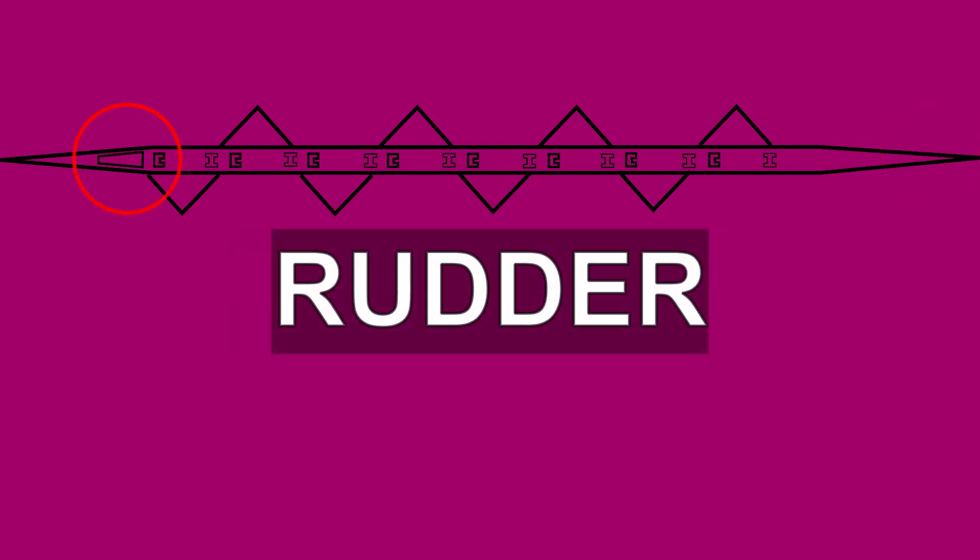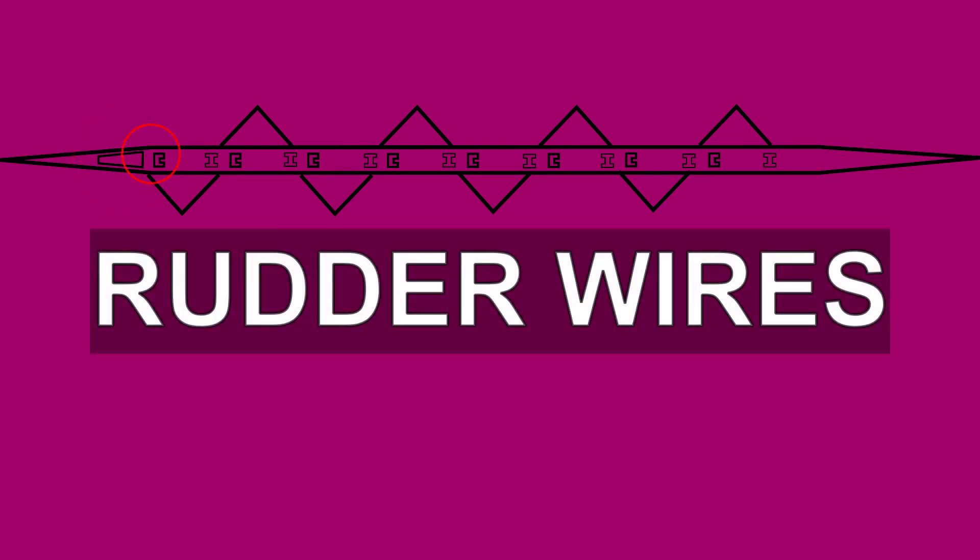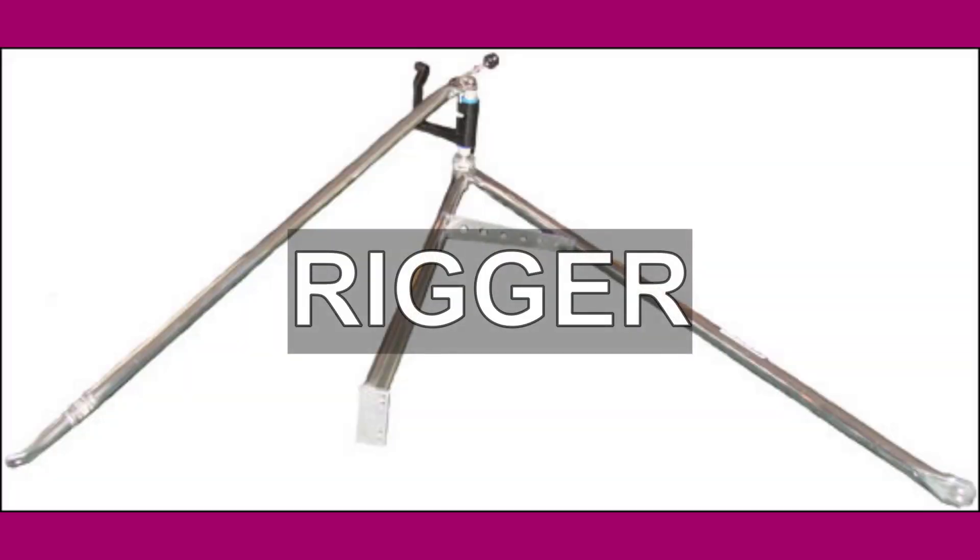The rudder is a metal or carbon fibre plate beneath the boat that allows the cox to turn the boat. The rudder wires are wires that a cox uses to turn the rudder. A rigger is one of eight metal supports attached to the hull of the boat, designed to secure an oar whilst rowing, and is made of a gate, a swivel, and a pin.